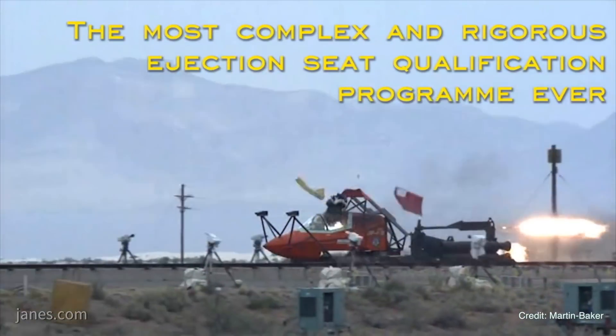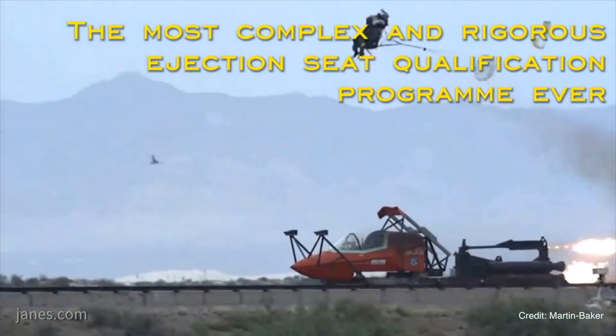An ejection back in 1949 could take anything from between 20 to 30 seconds from pulling the handle to actually going onto the parachute. Whereas now we have the capability of pulling the handle and the pilot potentially going onto the parachute in just over one second.